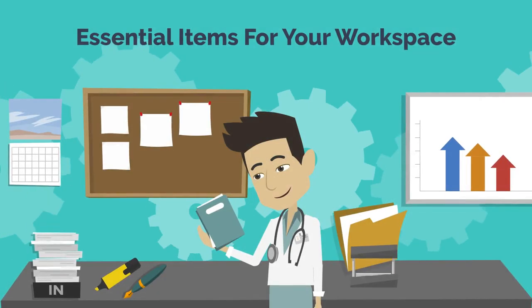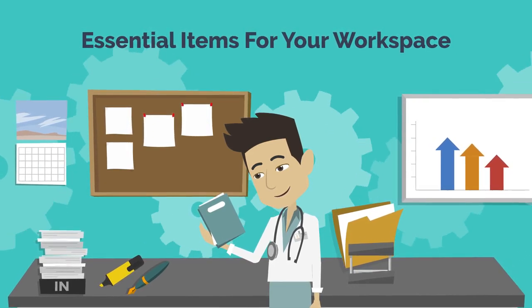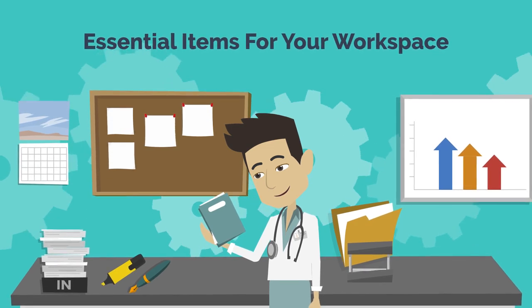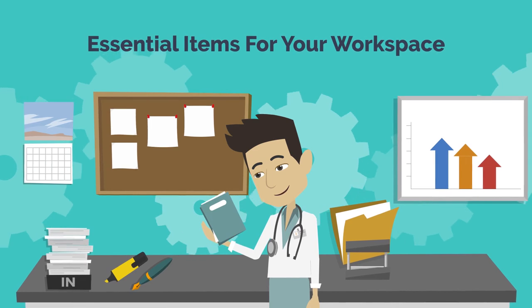I've gone through many stationary items over the past 15 years. In doing so, I've narrowed the items in my physical workspace down to the bare essentials. If you need, I put links to all the items I personally use in the description below.